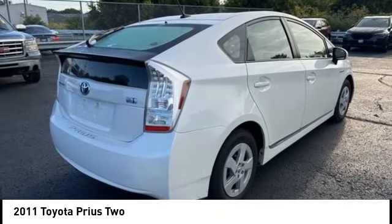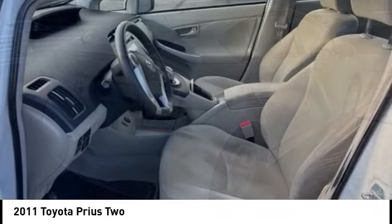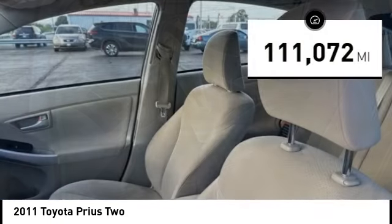One reason for its EPA-estimated combined 50 miles per gallon rating. This vehicle has less than 115,000 miles.